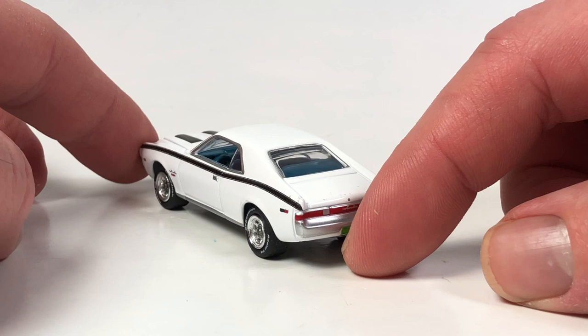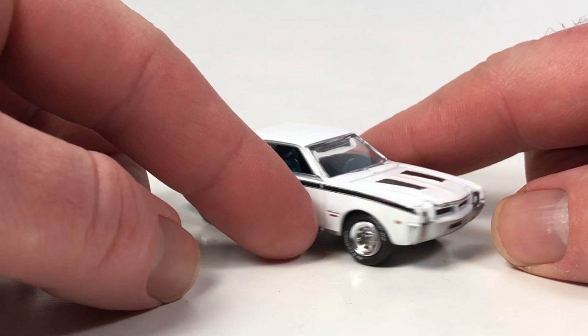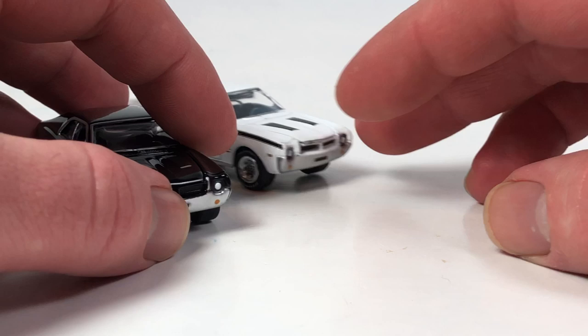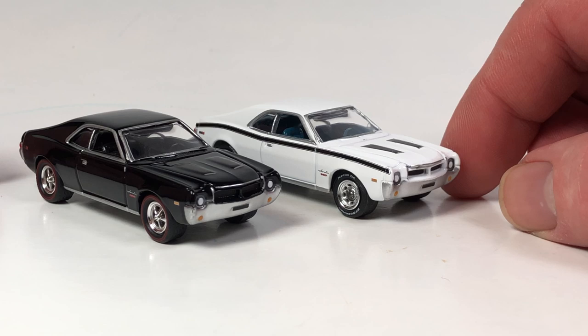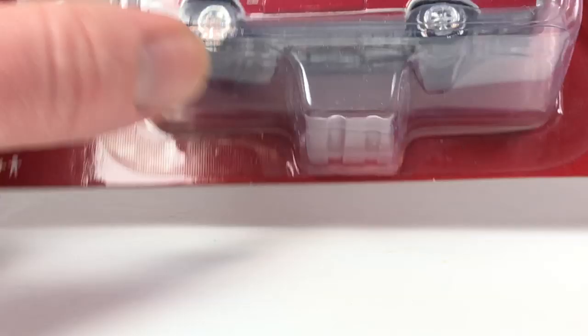The wheels look nice - BF Goodrich tires. Very nice looking car again, same type of construction and same engine detail. Here are the two together and I think they make a pretty cool pair. I prefer the black one, but the white one looks pretty neat too. Nice job from Round Two on these two cars.